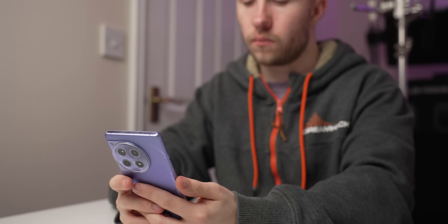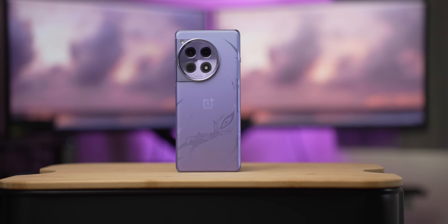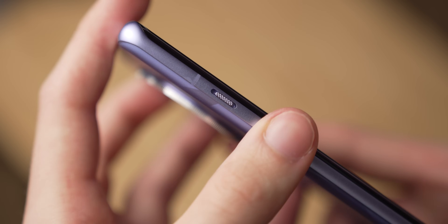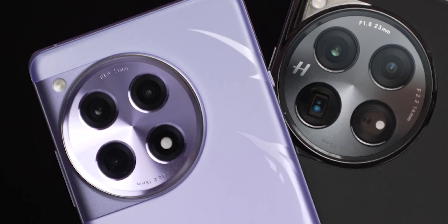Thankfully, OnePlus didn't cut corners in the build quality department, as a fair few flagship killers tend to do. It's an aluminium frame with a glass front and back. You still get the three-stage alert toggle, which we all absolutely love. There are a few little differences compared to the 12 — namely, textured rails instead of shiny ones, and a slightly smaller camera bump on the 12R. It has IP64 water and dust resistance compared to the 12's IP65. Don't dunk your phone in the pool, but it is dustproof and should survive British weather. Just don't take it near the sea.